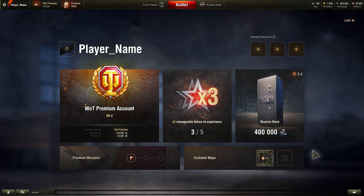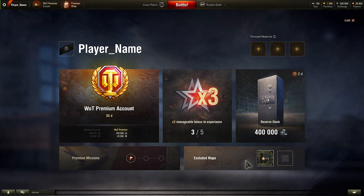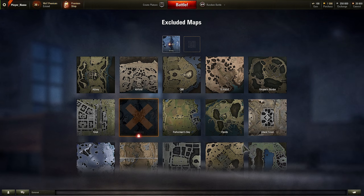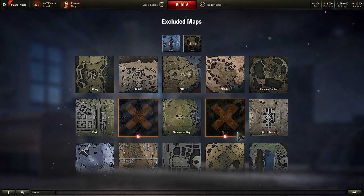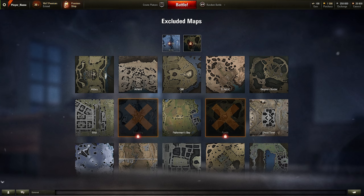World of Tanks Premium will allow you to exclude an additional map. The matchmaker will not send you to battles on these maps unless you choose to exclude different maps. You will need to wait four hours until you can change which map is excluded.